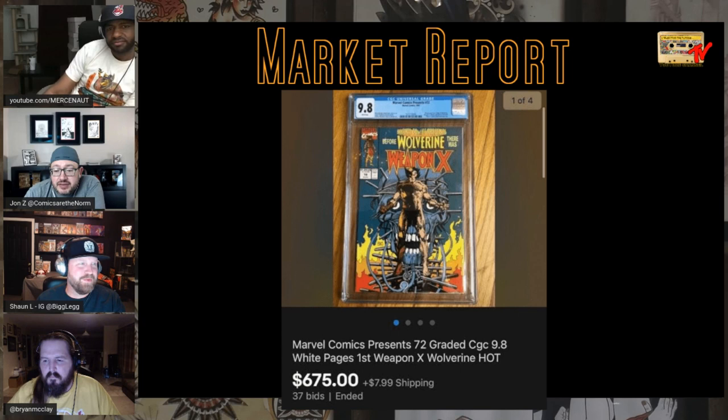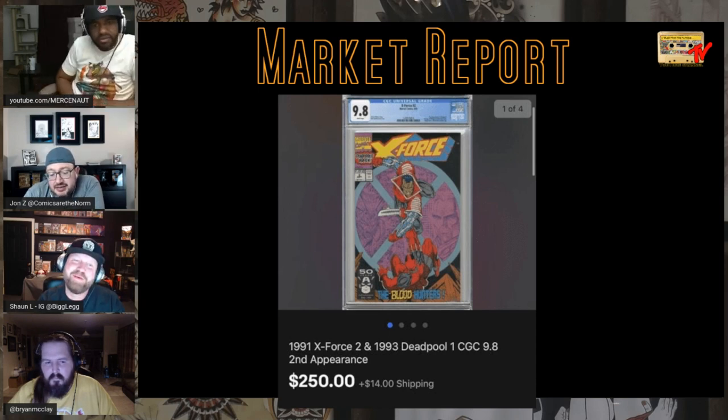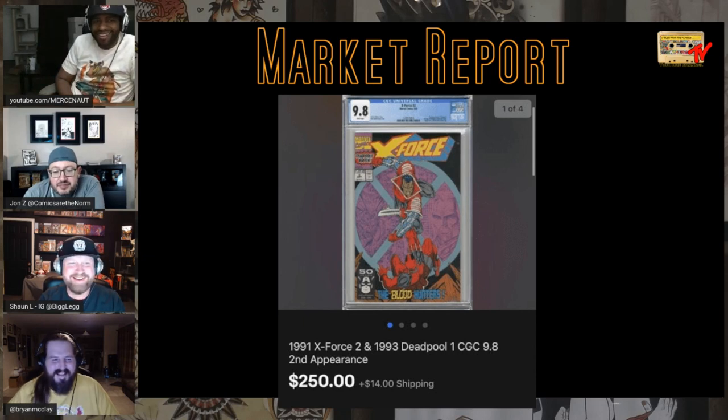We talk about first Deadpool, but second Deadpool is getting rejuvenated and selling for some numbers. I remember when the movie came out it was a $50 book, then it peaked in the hundreds — maybe $150. Now look back at that price and go, what? We just need to make a second appearance list.